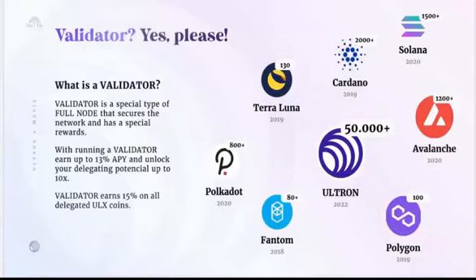Even if the price goes to ten cents, you still need one million ULEX coins to become a validator. At five cents that's $50,000; at ten cents that's $100,000. Just for comparison, to become a validator on Fantom it's over $500,000 at the moment. So this is the solution — how to secure your validator position now in the pre-sale.